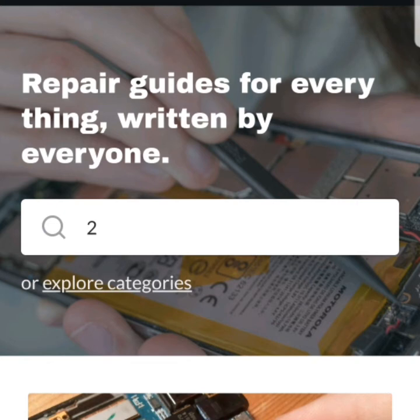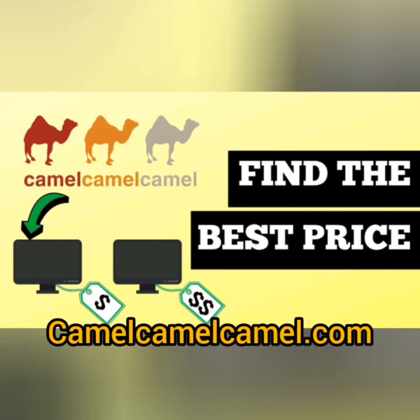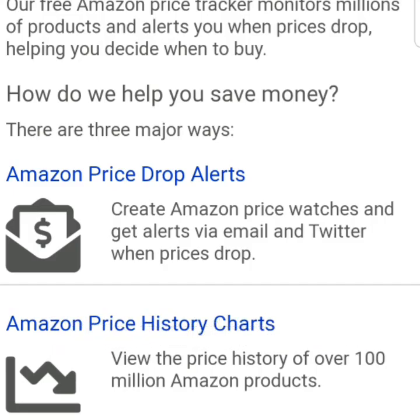videos that teach you how to repair anything on the internet. iFixit.com is also a price tracker on Amazon — it gives you alerts when prices are dropping and helps you save money easily.